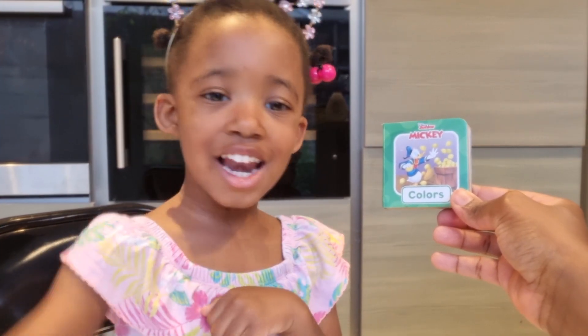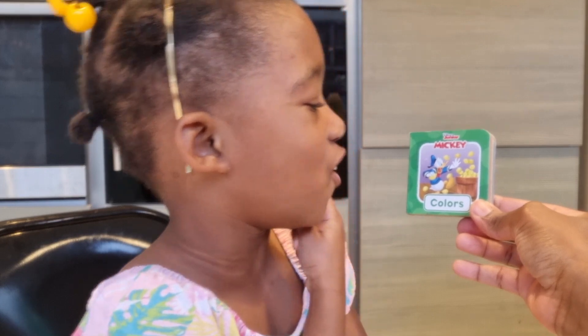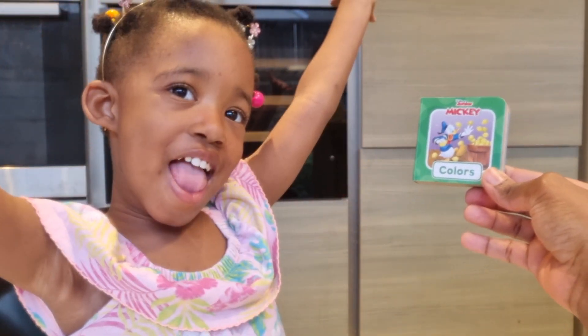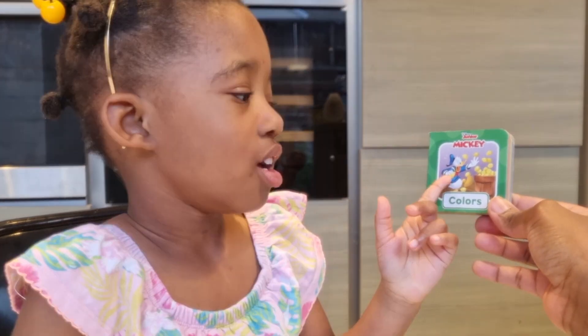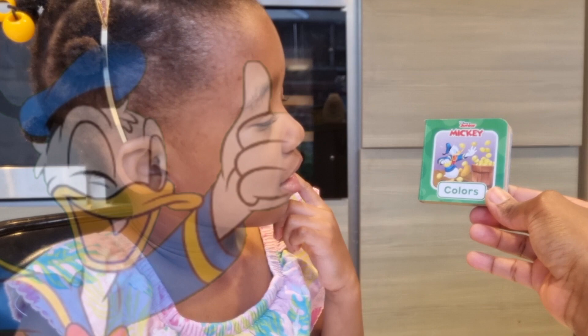Hello! What are we reading today? Mickey Colors! Do you like Mickey Mouse? Yeah! And who can you see in the picture? Donald Duck! Donald Duck, you're absolutely right.